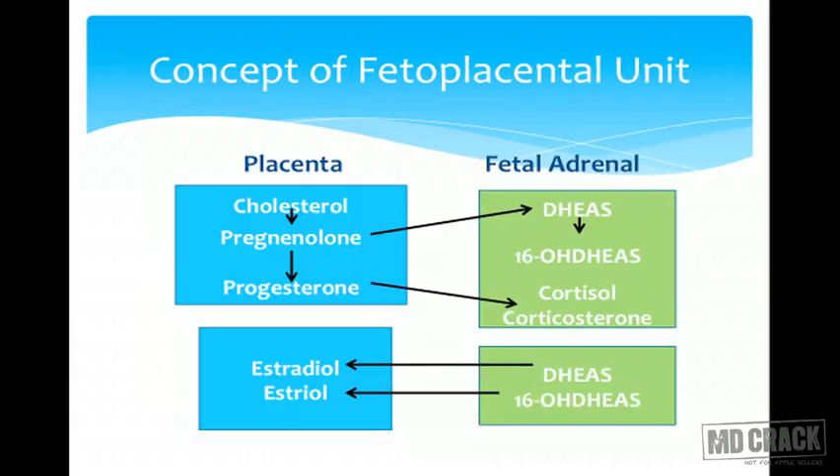The fetoplacental unit describes how the placenta and fetal adrenal gland work together to synthesize hormones. The placenta converts cholesterol into pregnenolone, which goes to the fetal adrenal and is converted into dehydroepiandrosterone (DHEA). The progesterone from the placenta also goes to the fetal adrenal, which synthesizes cortisol and corticosterone. DHEA then returns to the placenta, where estrogens are synthesized from it.